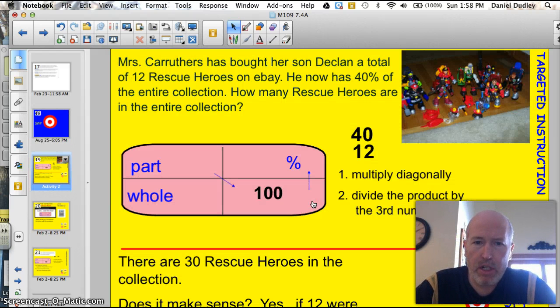Mrs. Carruthers has bought her son Declan a total of 12 rescue heroes on eBay. He now has 40% of the entire collection. How many rescue heroes are in the entire collection? Use the box, Luke. Strong is the force within the box. Actually, that's a combination of Darth Vader and Yoda. Anyway, let's get back to the box.